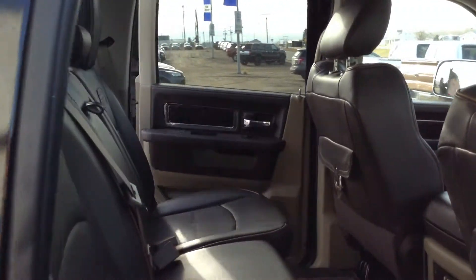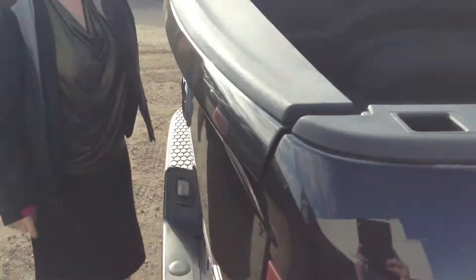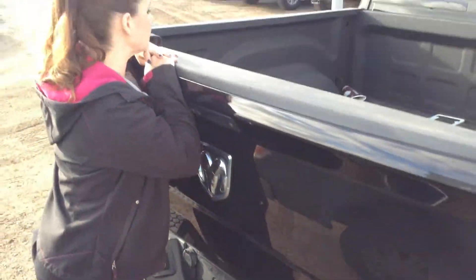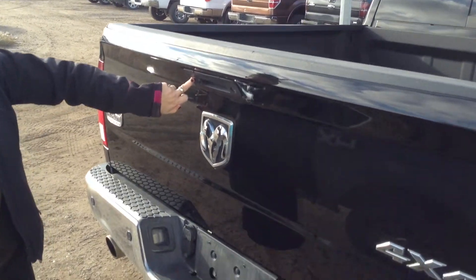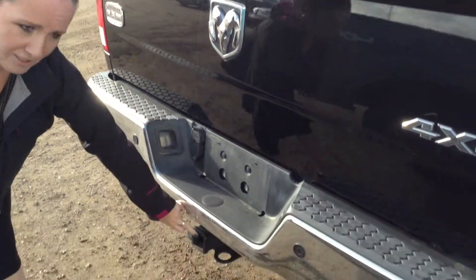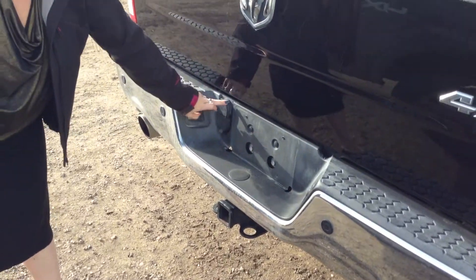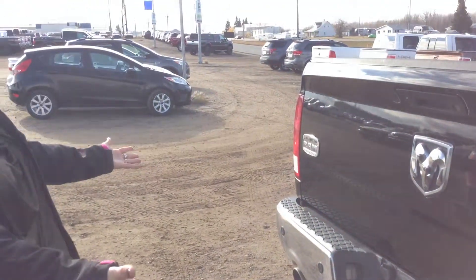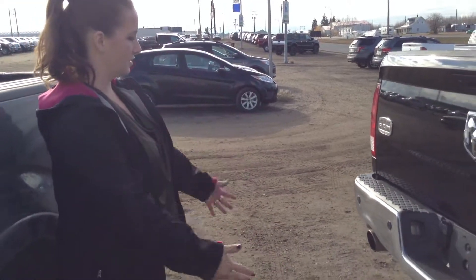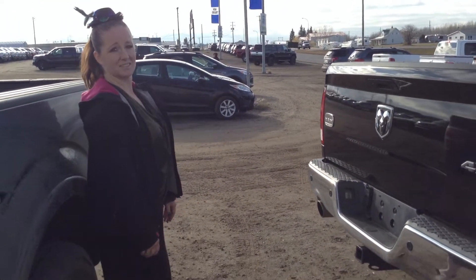And as you check out the back, in here you have your beautiful sprayed-in box liner — it's nice and protected and beautiful. You have your rear backup camera, your tow package, and your both ends.